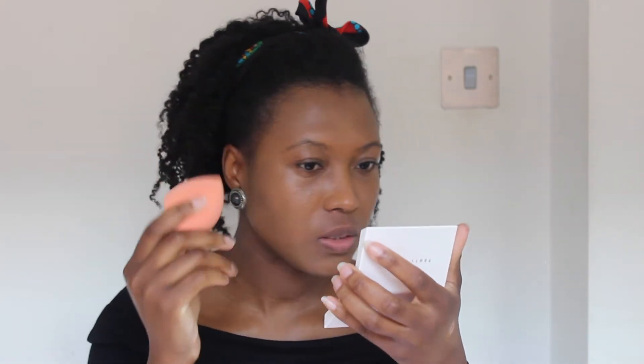Straight away I can tell I definitely need more than two pumps for this. I'm going back in with another pump. I'm noticing the brush is not the best tool — I can already see a few streaks on my face. I'm blending them in but the brush feels like it's dragging the product. I'm going to ditch it and use the damp beauty blender instead. I'll pick up some product and blend it properly into the skin and remove the streaks. I like that this is not a very fast-drying formula, so I can still go back and correct.